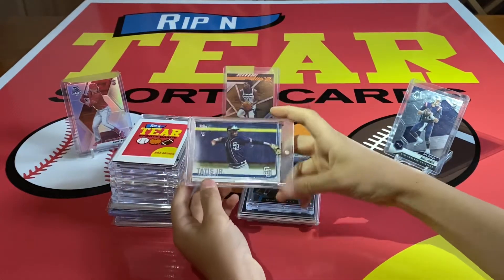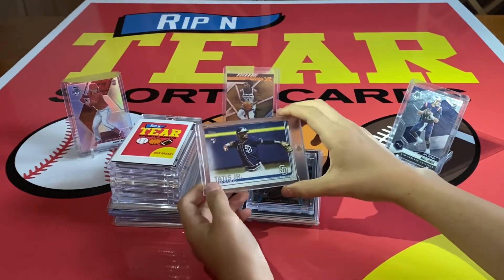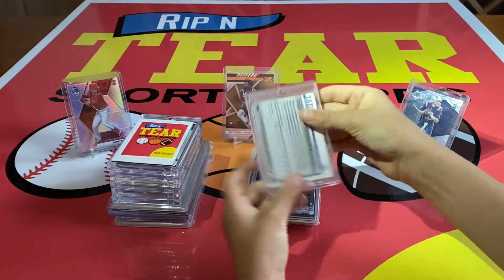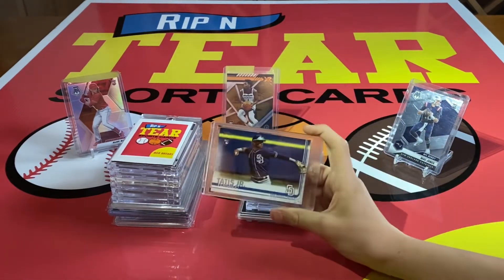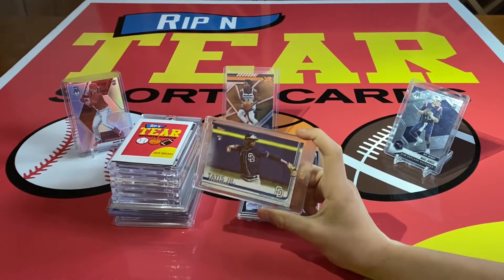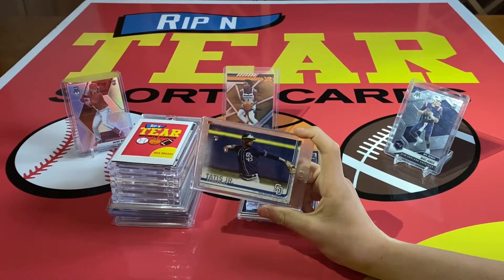Number 12: we have this Fernando Tatis rookie out of Topps, 2019 Topps Series 1. This is a crazy story — I actually pulled this out of a Walgreens repack product. I was so surprised when I pulled that.